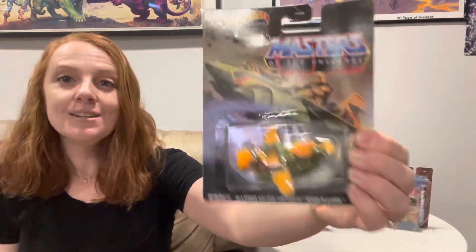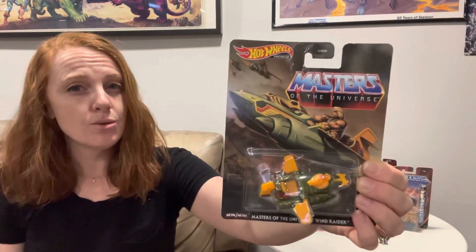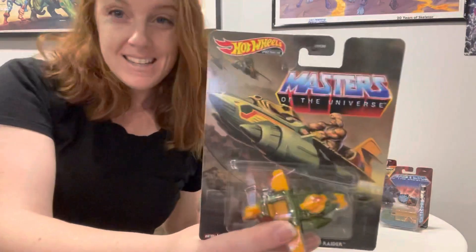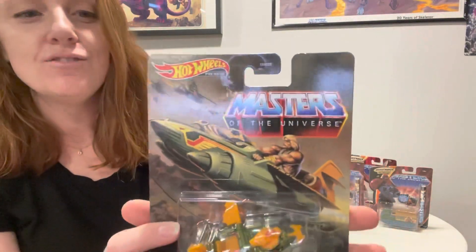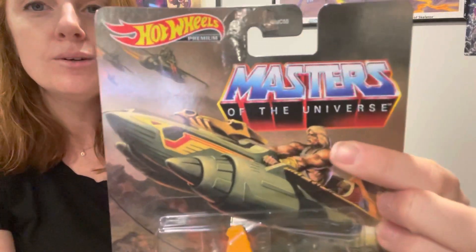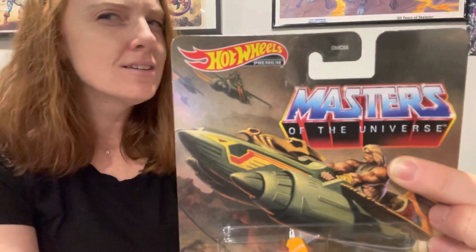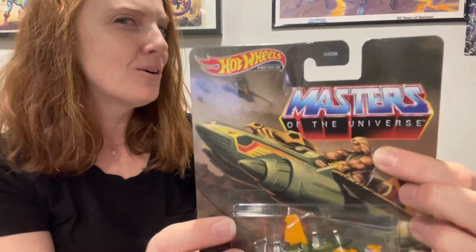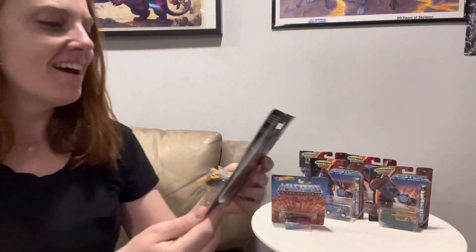So first up we have the Wind Raider, and my husband and my son found this. I think it was like before Christmas or right after Christmas, so it's been a while. But I like the art on here — it's a little bit more old school looking. If you look at He-Man's face just right, it looks like he's looking at you through the corner of his eye. I think it's really funny. Same art on the back.